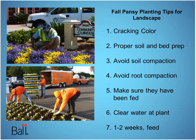Proper soil and bed prep, of course — you would have done your fall removals, possibly placed some bulbs. The key thing with pansies is avoiding soil compaction, which ultimately avoids root compaction — it's critical for pansies. Make sure they've been fed. Most growers will feed them, but if they're sitting in your yard, give them a shot of liquid fertilizer, then water them in with clear water. The roots are newly formed and newly planted, so you want to wait a little bit of time — usually about a week while the roots push out — before you get optimum performance for pansies.